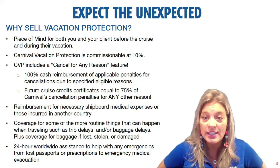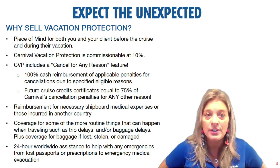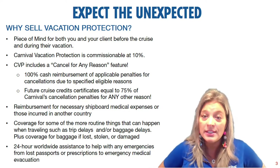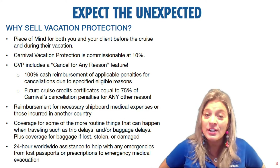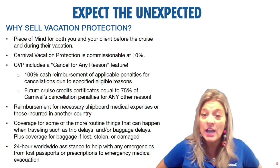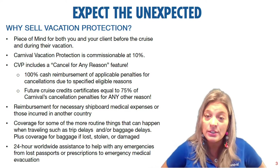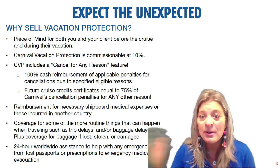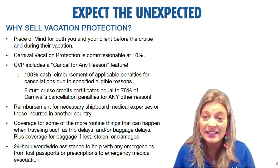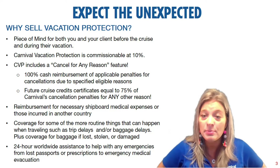The nice thing with Carnival's vacation protection is it's one and done. When you're making your booking, you add it on and it's part of the cruise package you present to your client — you don't have to shop around for additional coverage. It's also commissionable at 10%, which is an additional way to supplement your commission. If they cancel for a covered reason, there is 100% cash reimbursement for any penalties charged. And uniquely, if they want to cancel for any reason, they can get 75% of their penalties as a future cruise credit.